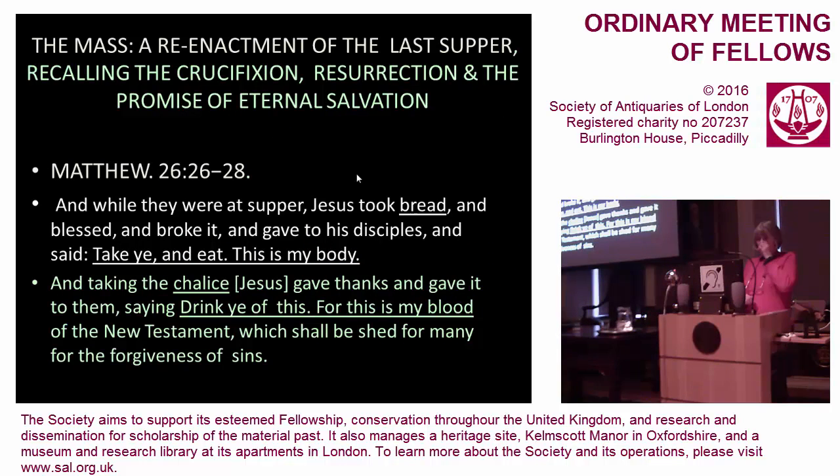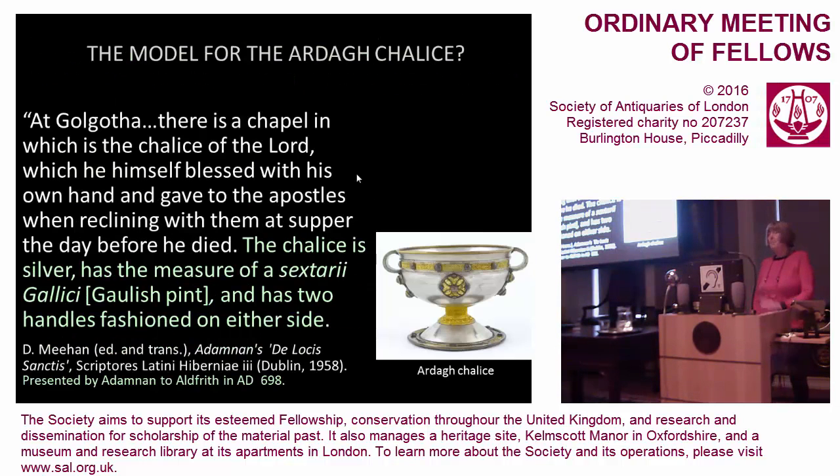Now, down to the iconography. The chalice is a communion vessel to be used at the mass, and the mass recalls the crucifixion, the resurrection, and the promise of eternal salvation, because it is a liturgical reenactment of the Last Supper when Jesus blessed the bread and the wine and gave it to the apostles. The relevant text from Matthew's Gospel is shown on the screen. Looking at the iconography of this object, the question is: did it affect the form as well as the decoration?